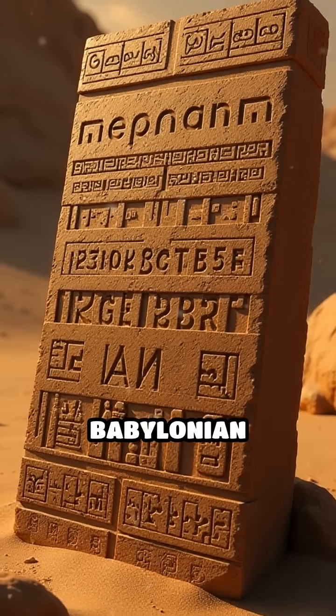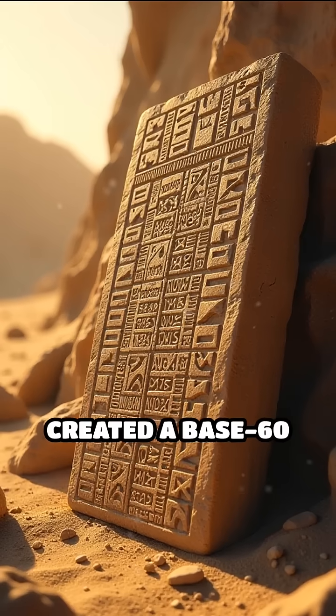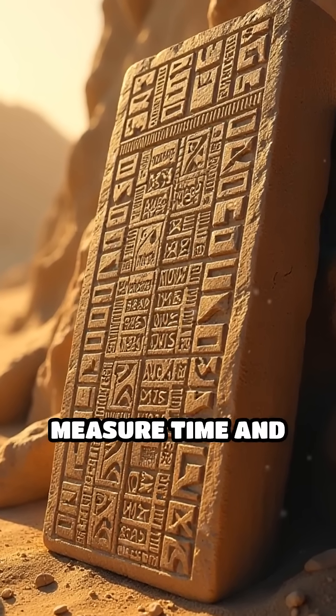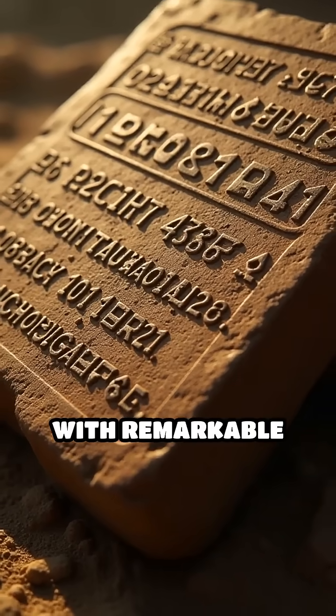Number 5: Babylonian Base 60 System, c. 2000 BC. The Babylonians created a base 60 sexagesimal number system, which still influences how we measure time and angles today. Their clay tablets reveal calculations with remarkable precision.